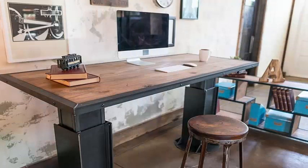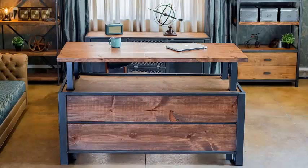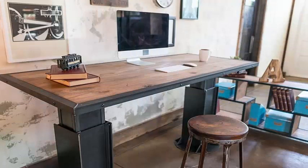XDESK Vintage is presented in four different models: Copland, Porter, Winstone, and Dalton, each with its particular decorative touch, which can be customized with different accessories and additional structures.